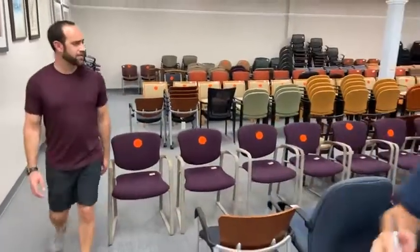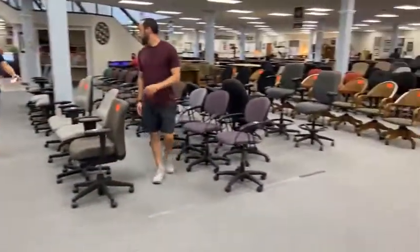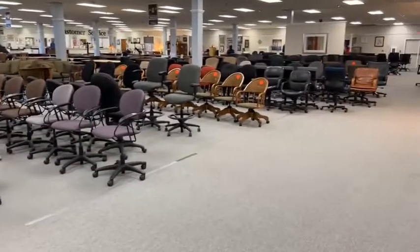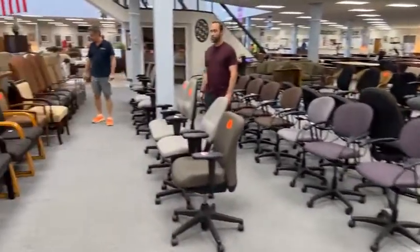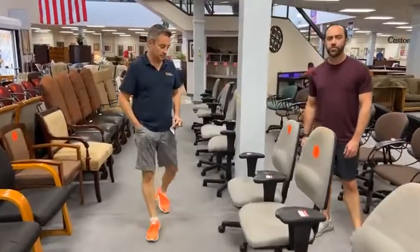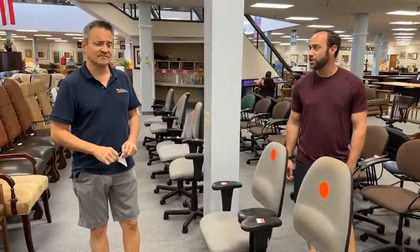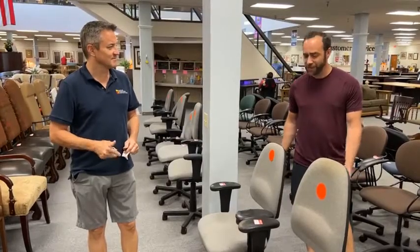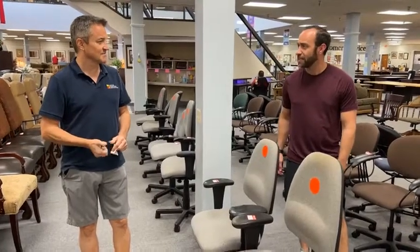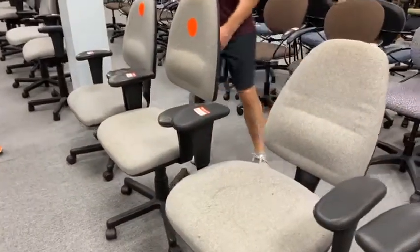We are low on chairs — low on the $9.99 and the $19.99 ones. These chairs right here: if you've been sitting in your hunting blind and your butt hurts, this is the chair for you. $9.99 and $19.99 for these — are you kidding me? They're Sitmatics.